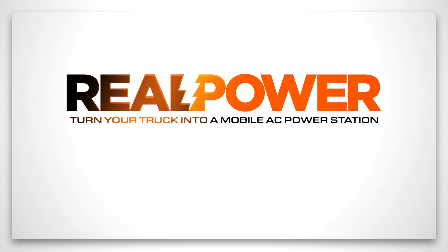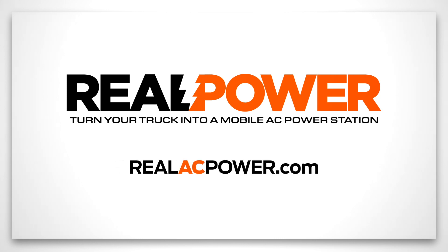For more information about how Real Power can deliver 60 kilowatts or more of reliable, continuous AC power wherever you need it, visit us online at realacpower.com or call us at the number listed below.